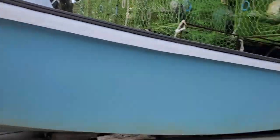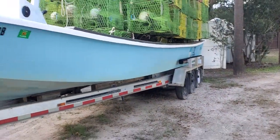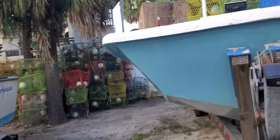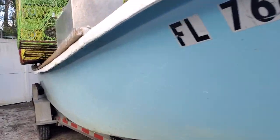Beautiful boat, definitely going to turn some heads. 30-foot Slayer Skiff with a 250 Suzuki 2021 four-stroke SS with all-new fiberglass — this thing is mint.